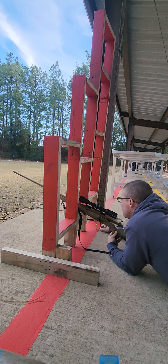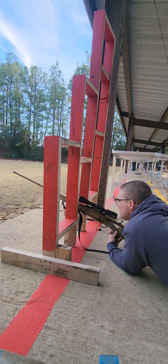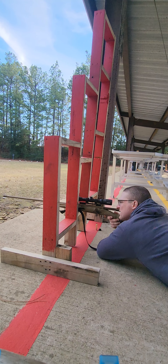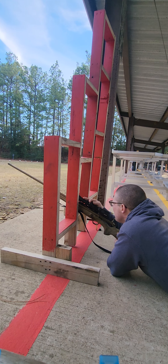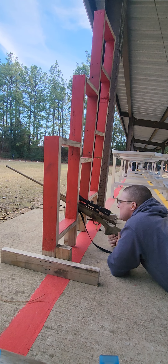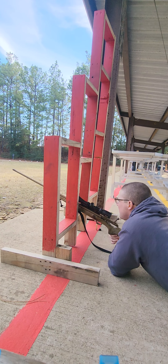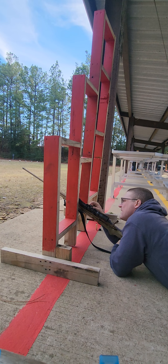That's high. Let me unscrew my caps here. One click is a quarter inch at 100 yards. That's quite a bit high — probably 10 inches. Let me click it down. So 10 quarter-inch clicks — that should bring it down about two and a half inches or so.